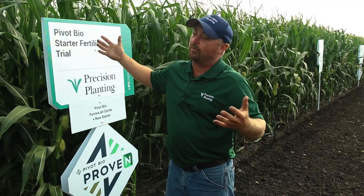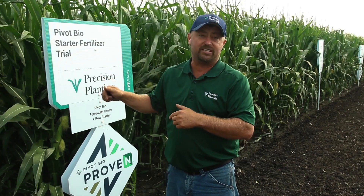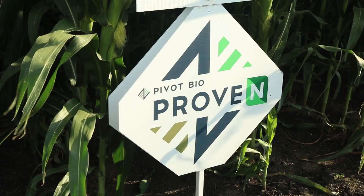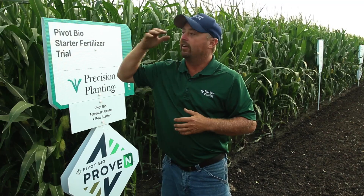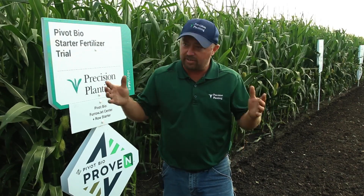We're taking an opportunity to look at one of our newest trials at the PTI farm — a new plot from Pivot Bio looking at a product called Prove-N. This is an interesting agronomic story.